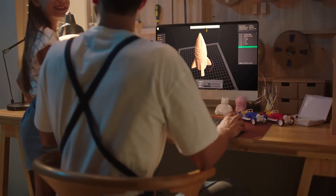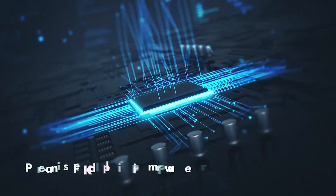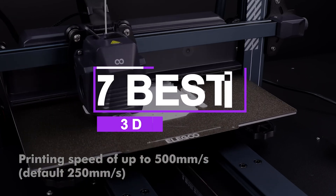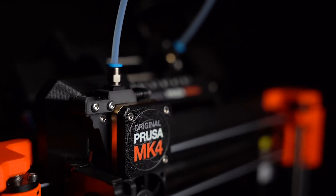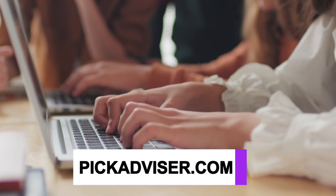In today's video, we're exploring the best 3D printers out there, from budget-friendly options to advanced machines to help you find the perfect fit for your projects. After hours of research and taking expert advice, we have listed the 7 best 3D printers to help you choose the ones that suit you perfectly. The links for the products mentioned in the video are in the description below. You can also find a more detailed analysis and a comparison tool on our website, pickadvisor.com.